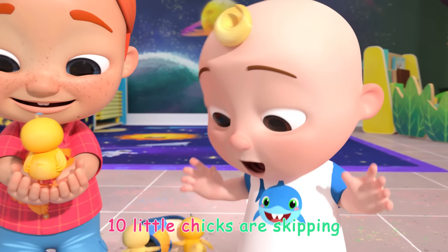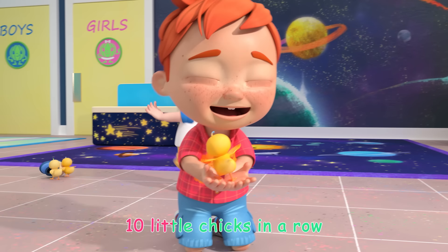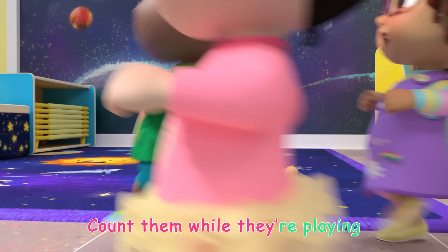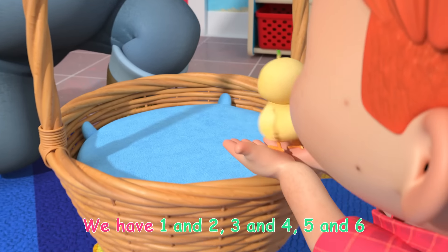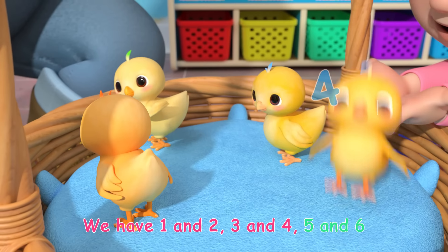Ten little eggs are skipping, ten little eggs in a row. Count them while they're playing, count them all let's go. We have one and two, three and four.